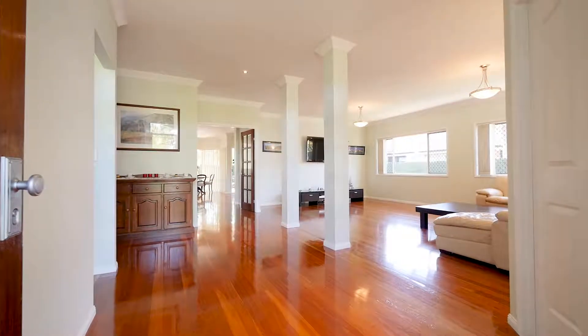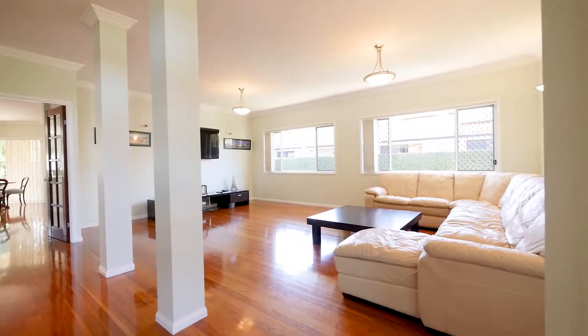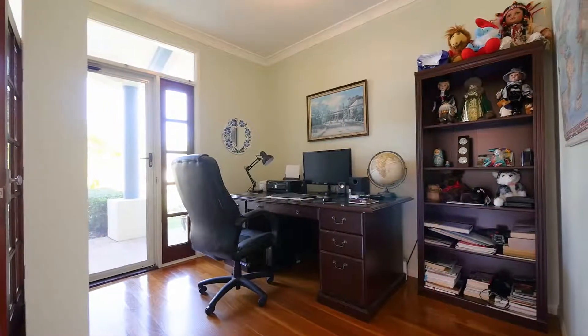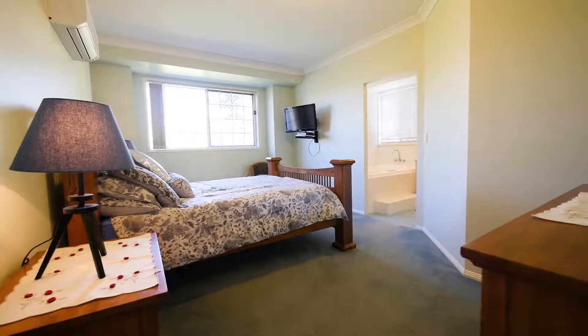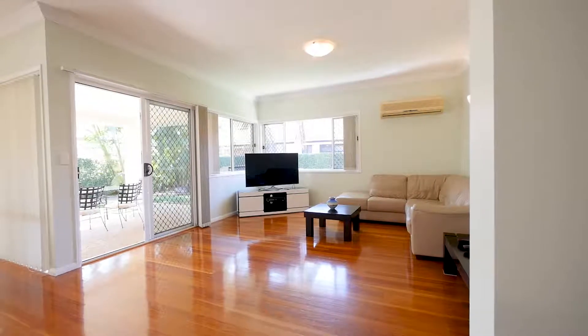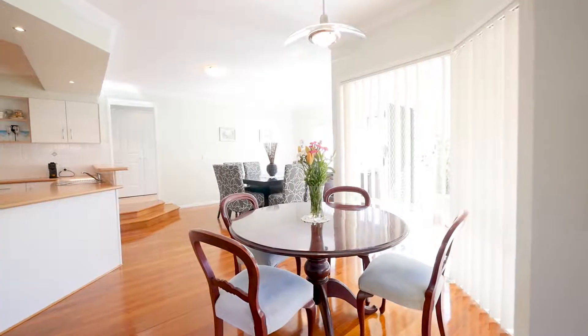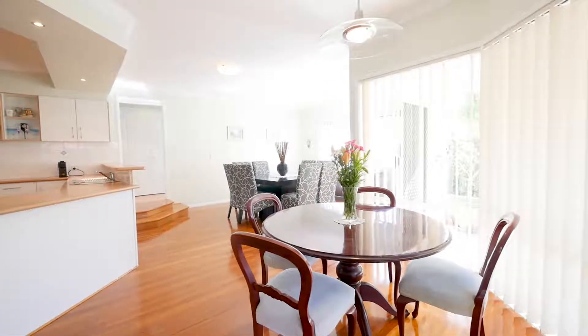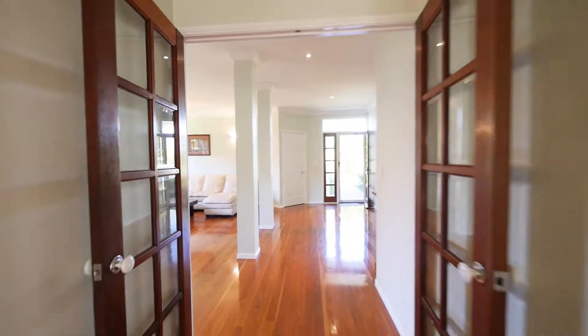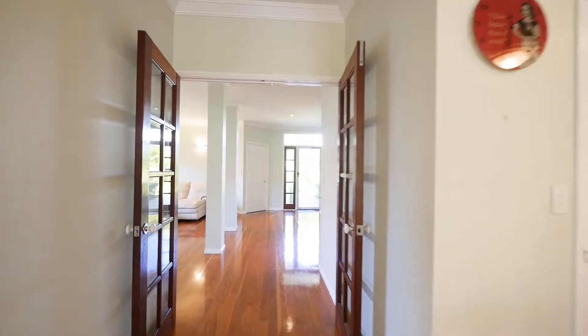This house will suit someone who's looking for really generous living areas. It's no exaggeration to say that the space in this house is enormous compared to most three-bedroom homes we see for the area. The living areas are probably about the best you'll ever find. The nine-foot ceilings throughout the home just really accentuate that feel of space and help draw the breezes through the home.